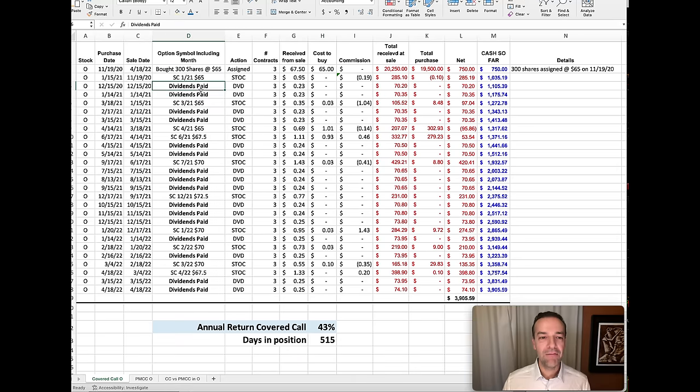Since we owned this stock, we were also collecting dividends. Since Realty Income is a monthly paying dividend stock, we'd receive around 23 to 24 cents per share for that monthly dividend. At the end of this whole process, on April 18th of 2022, we ended up letting the stock be called away from us at $67.50 per share, because of the April $67.50 covered call option that we had sold for $1.33 per share.